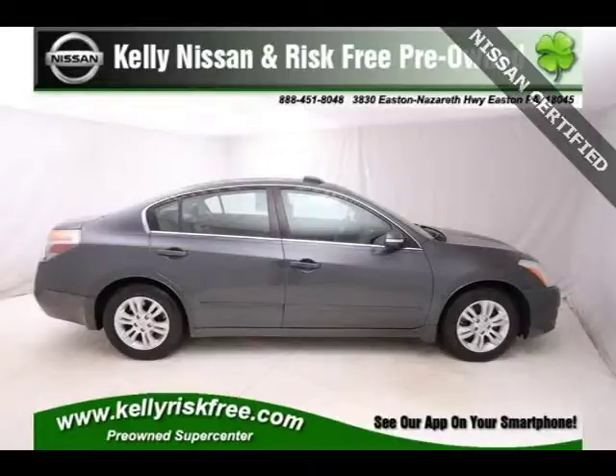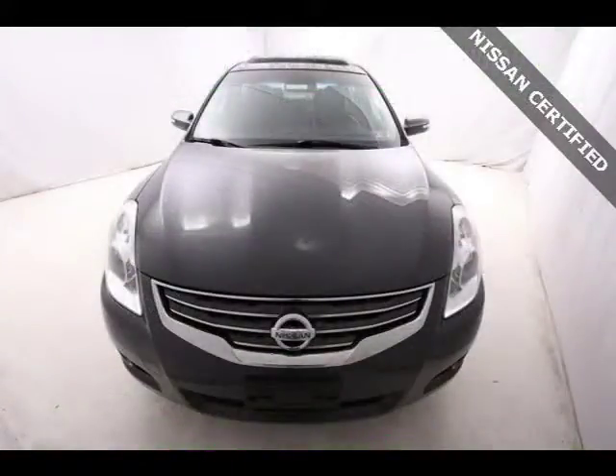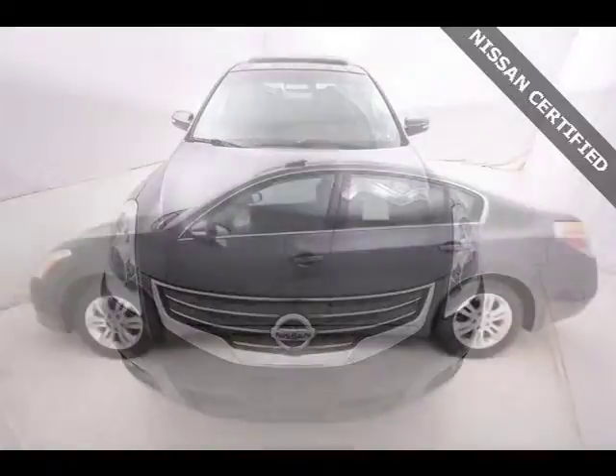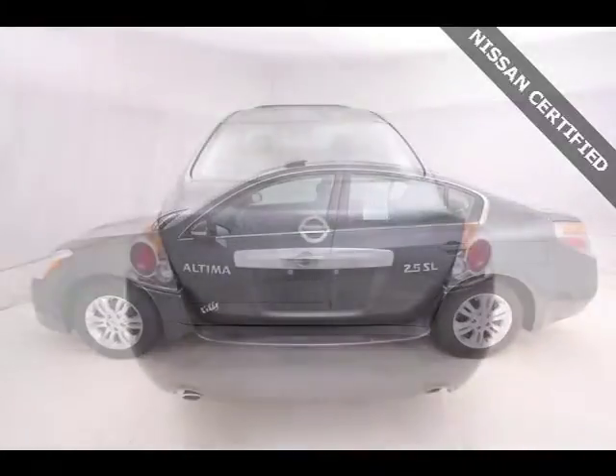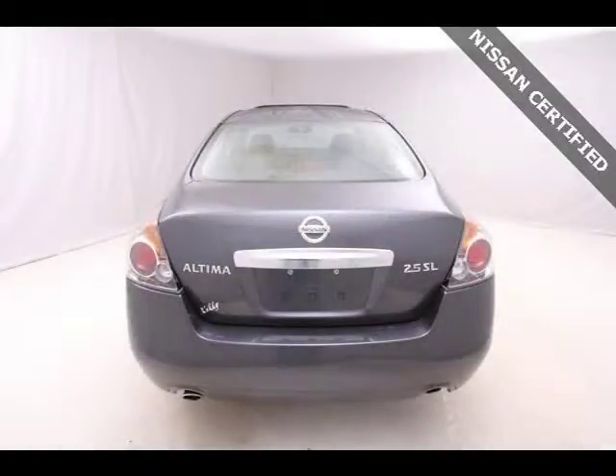This 2010 Nissan Altima 4-door sedan is located in eastern Pennsylvania and has 16,957 miles on it. It features a beautiful dark slate exterior paint color complemented by a matching interior color. For more information on this 4-door sedan, please click the link below.